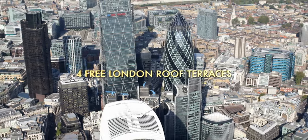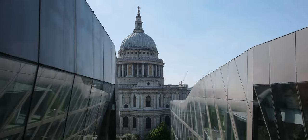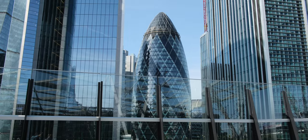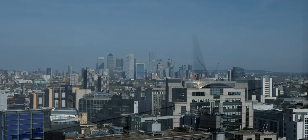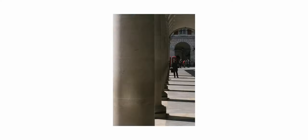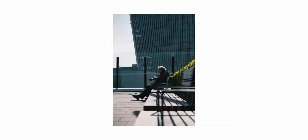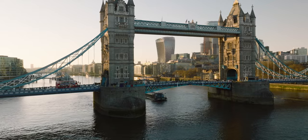So for goodness sake, don't go to the Shard and spend all that money. Go to these four places instead. Here are four fantastic roof terraces that you might not know about in the city of London.